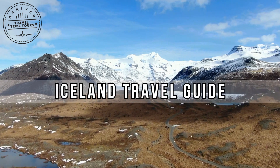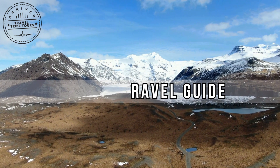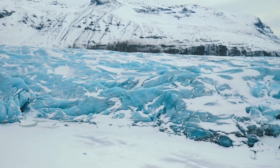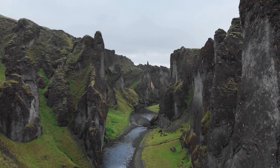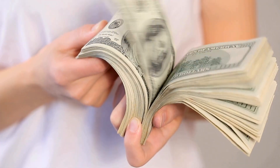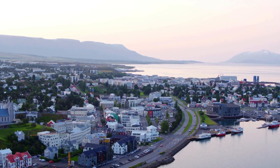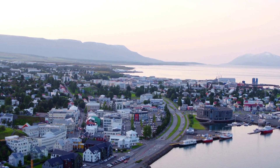Hey everyone! Welcome back to the channel, or if you're new here, I'm Jasmine. Thank you for joining me. Today we're diving into the incredible land of fire and ice, which is Iceland. I'm going to be sharing a detailed travel guide covering the best places to visit year-round as well as ways to visit Iceland on a budget, as Iceland can be very expensive. Whether you have a stopover in Iceland or are planning to spend a couple of weeks, there is certainly no shortage of attractions and interesting experiences that you can enjoy.